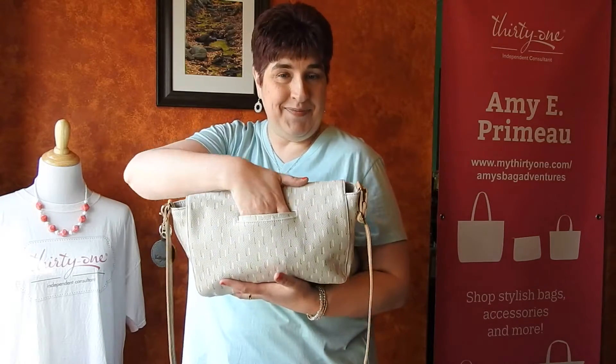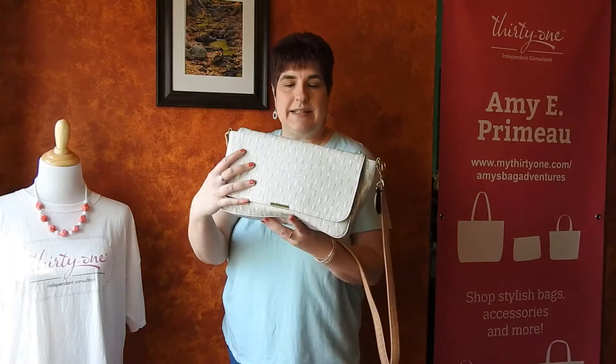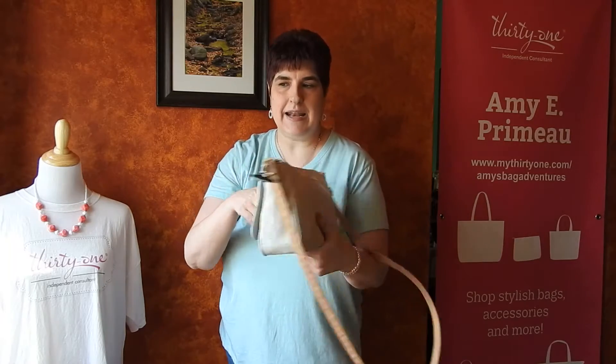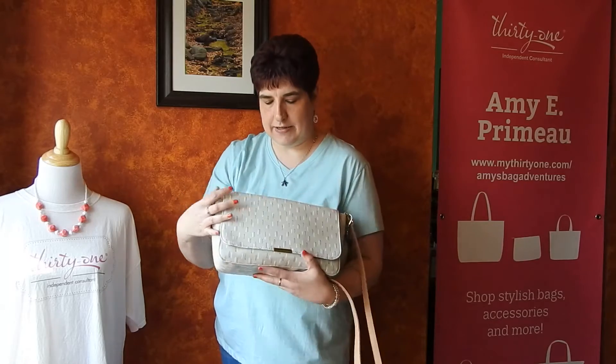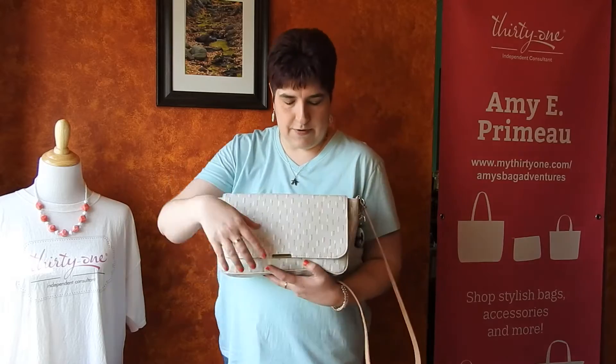On the back is our cell phone pocket. Any personalization will go on this side, and your phone is then against your body when you're carrying it. I think, especially with the crossbody, that is really important — you're not going to lose your phone.